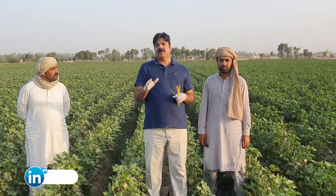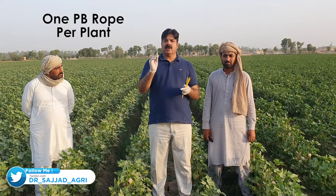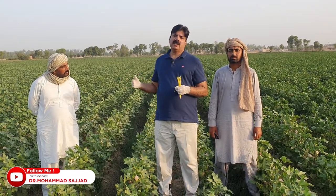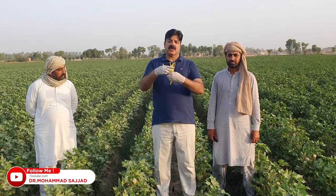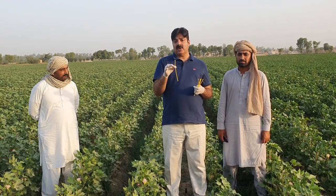Now, how to install these PB ropes in the cotton field: we will install about 120 PB ropes per acre with an installation geometry of 18 by 20 feet. After a distance of 18 feet we place one PB rope on one plant, and then after 20 feet we place another PB rope on the next plant. In this way, 120 PB ropes total will be installed in one acre. They will release an artificial smell that is stronger than the original female pink bollworm sex pheromone.